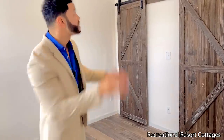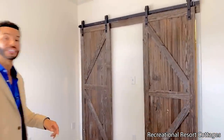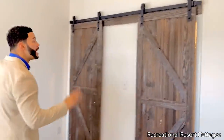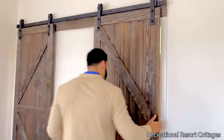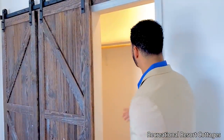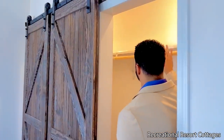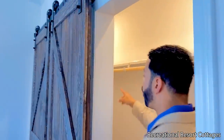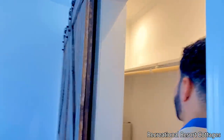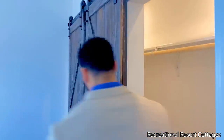Speaking of rolling doors, the focal point in the bedroom is the double barn doors with unique wood accents. You roll them over and you have a fully flush closet with a shelf up above and a rod running all the way down, giving you plenty of space to accommodate all of your clothes.